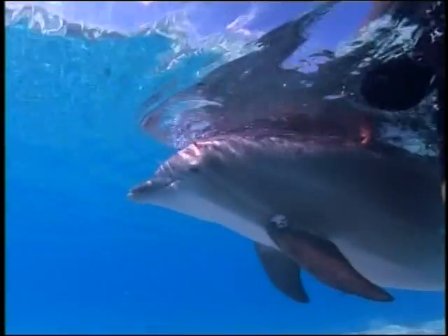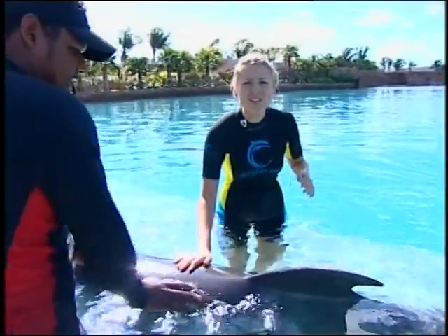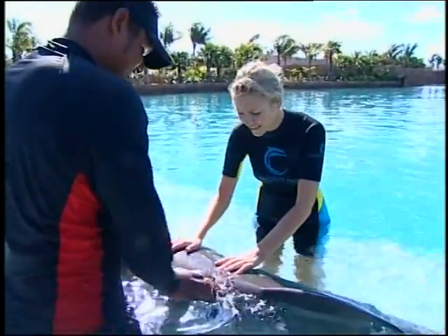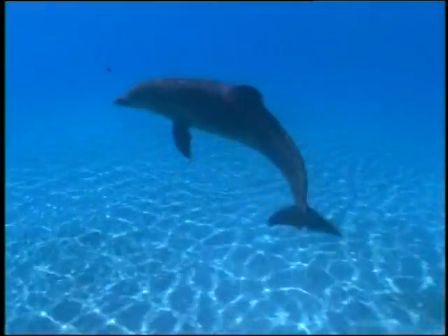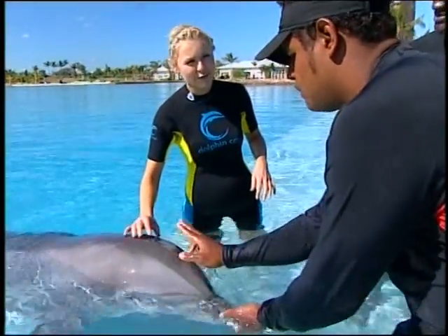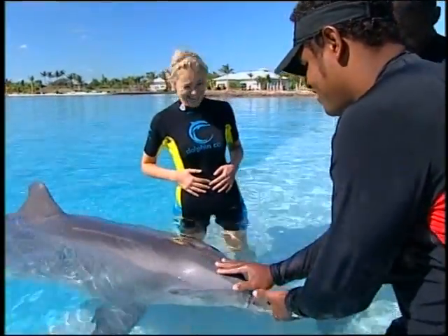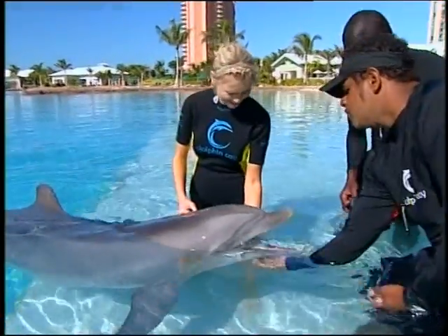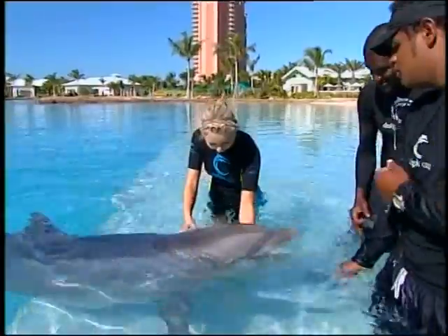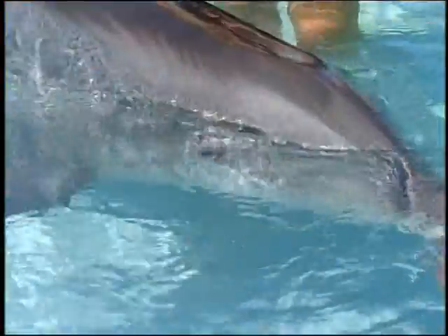I was lucky enough to meet some of the dolphins at the resort. Oh my goodness — dolphins are so soft. It's like touching rubber. And this is where she breathes out of — that's her blowhole. Oh! That scared me! That's like me blowing my nose. Tickle under her chin — tickle it. That is just brilliant.